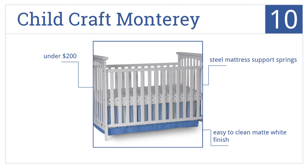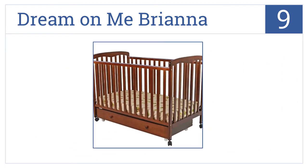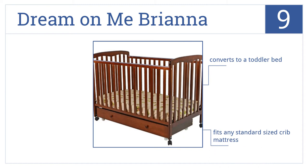At number nine, the Dream On Me Brianna features a rolling trundle for under-the-crib storage. The trundle cannot be used without the wheels on the crib. It fits any standard-sized crib mattress, can convert to a toddler bed, and includes all tools needed for assembly.